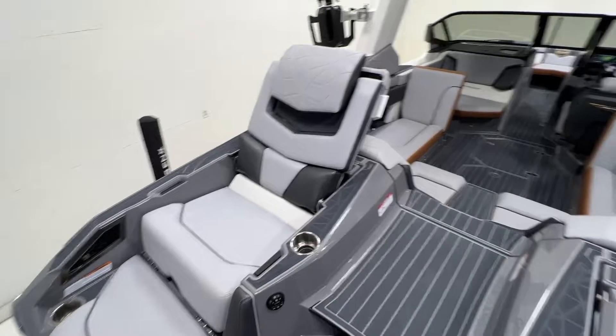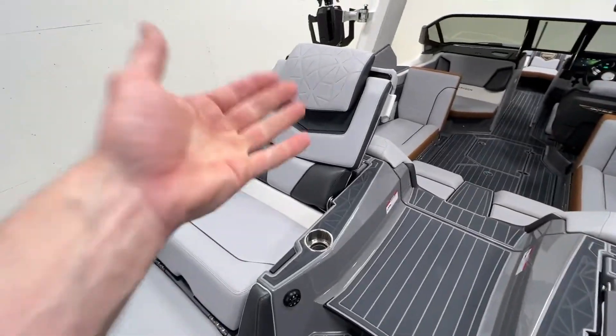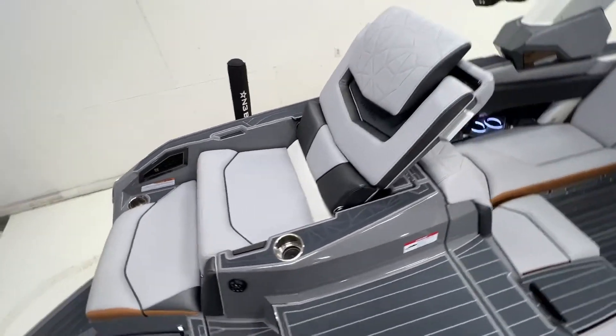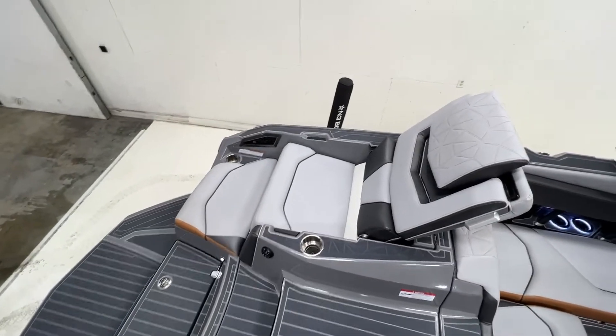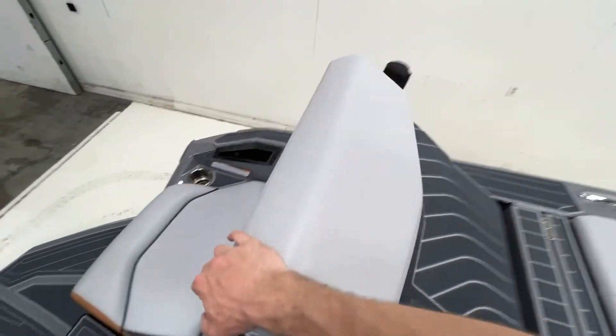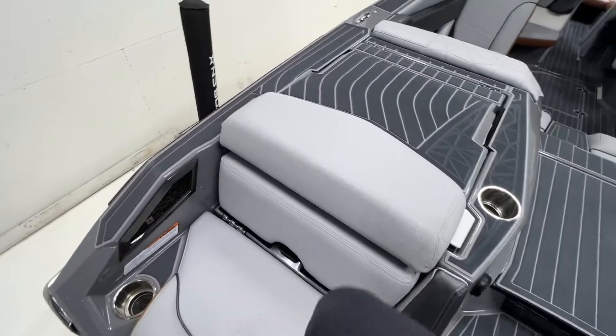For people complaining about not having a padded sun pad to hang out on — here you go. You've got these awesome, huge seats that are really comfy, with an adjustable headrest on there as well. When those fold down, they just swing down like so. You can also access your storage from here.